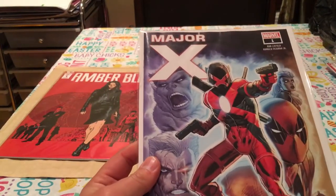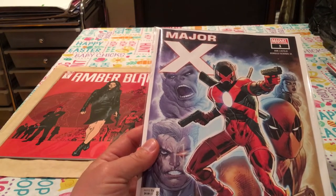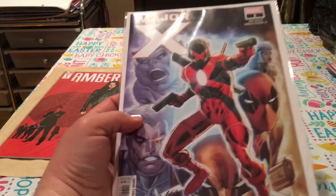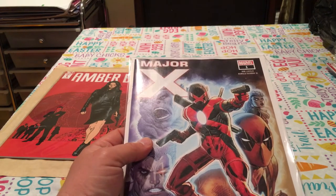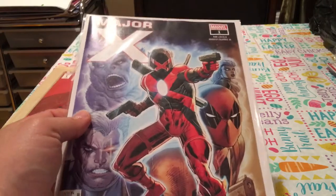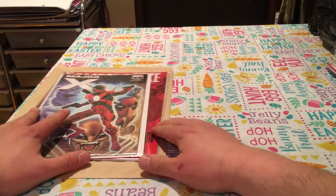Next we got Major X number one. This is Rob Liefeld's new addition to Marvel Comics. I was hoping I would have got the variant cover, but I didn't. This is the first appearance of Major X and also the first appearance of Dreadpool. I believe Major X is Cable's son, and Dreadpool is a new character too. So there's two first appearances in this — it might turn out to be something big. For now it's not going crazy yet, but we'll see.